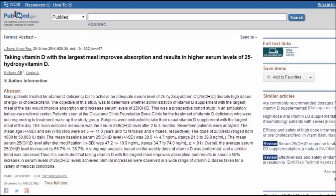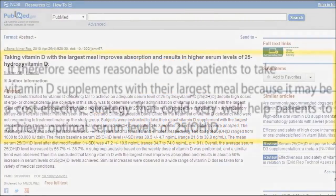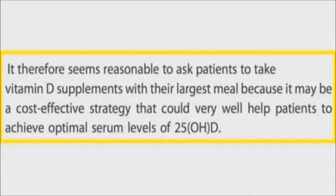So they did a few experiments and concluded that taking vitamin D with the largest meal improves absorption and results in higher blood levels of vitamin D. Just that one simple change in timing results in about a 50% increase in blood levels of vitamin D achieved. They conclude it therefore seems reasonable to ask patients to take vitamin D supplements with their largest meal, because it may be a cost-effective strategy that could very well help patients to achieve optimal serum levels of vitamin D.